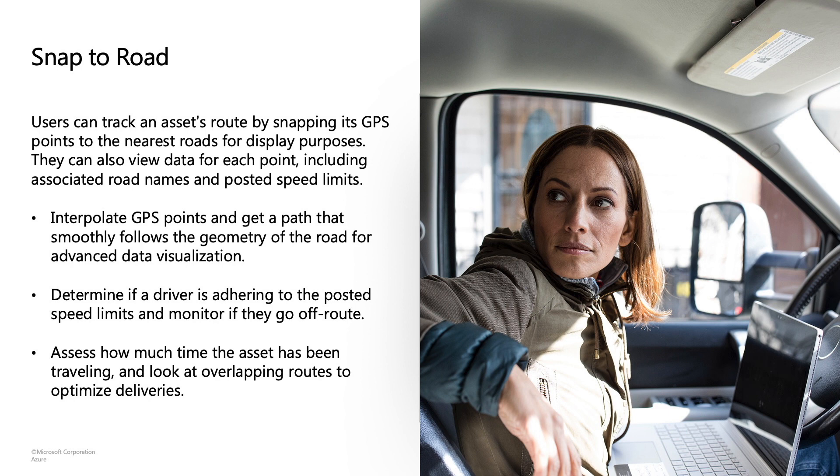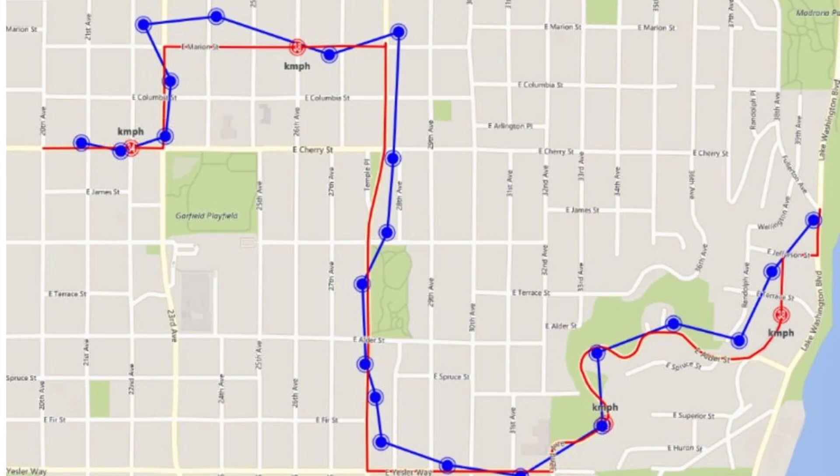The Snap to Road functionality is really powerful when you want to analyze and track truck drivers or assets and put them on the map, especially on roads. In this example you can see the blue dots are the noisy GPS locations — not the actual route being driven — and the red line is the route returned after the snap to road processing, which also gives you the speed of the vehicle or device that is moving.